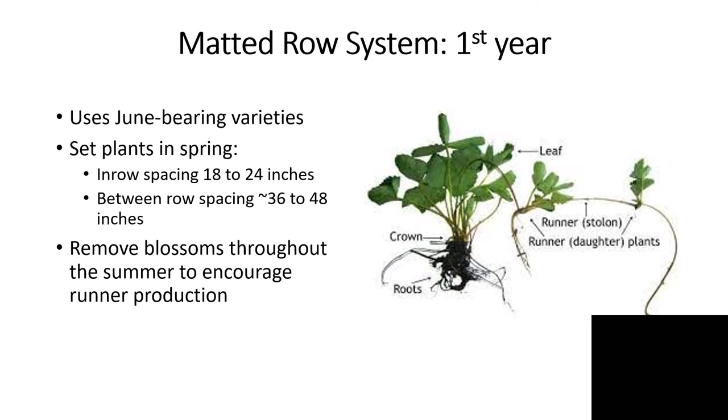The matted row system is one that we've used for years and years. It's a perennial system where we plant and maintain it for several years. We use June bearing varieties and set our plants in the spring of the year, generally in March. We use a relatively wide in-row spacing of between 18 and 24 inches between plants, with spacing between rows of about 36 to 48 inches — varying somewhat depending on what type of equipment you have.